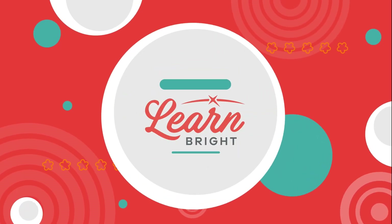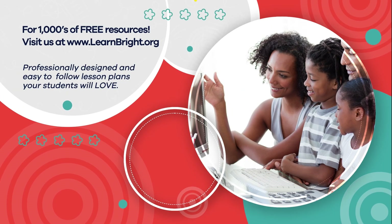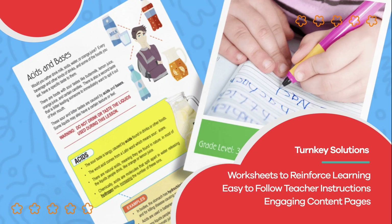Hope you had fun learning with us! Visit us at learnbright.org for thousands of free resources and turnkey solutions for teachers and homeschoolers!